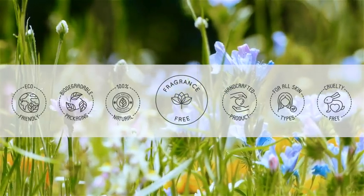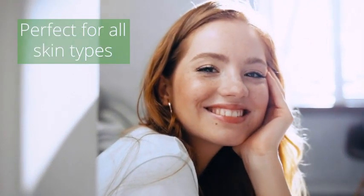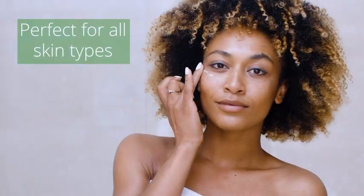Plant-based, 100% cruelty-free, and vegan-friendly, with no fillers, chemicals, or dyes. It is perfect for all skin types and works great alone or in addition to our moisturizer.